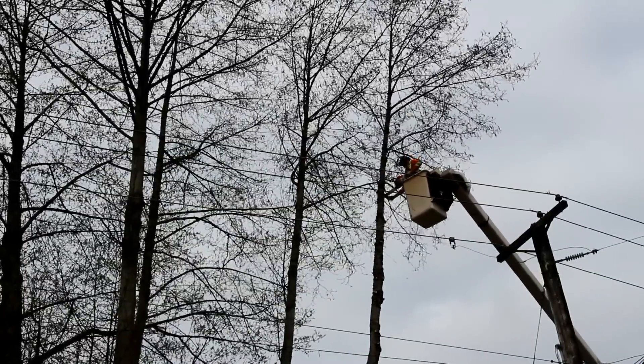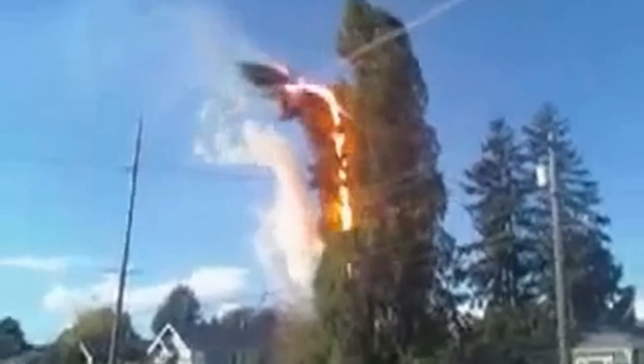Tree contact or trees growing too close to power lines can also create severe public safety hazards such as fire or electrocution.